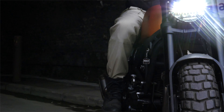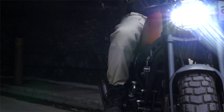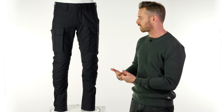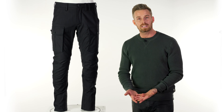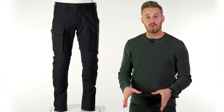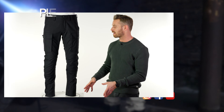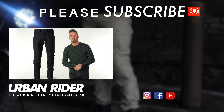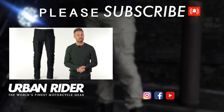They don't feel particularly different to a very high quality single-layer jean - they are not particularly bulky or cumbersome. Take the hip armor out and they're actually pretty lightweight too. In terms of fulfilling their brief, I think they've done a great job and they look great. Let us know what you think in the comments below, and do subscribe to our channel to be the first to find out about the world's finest riding gear.